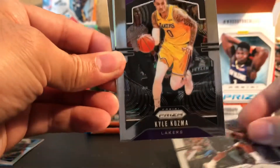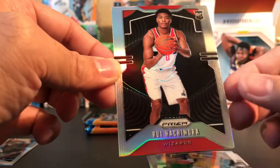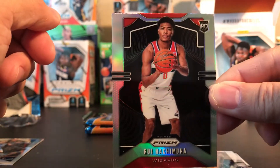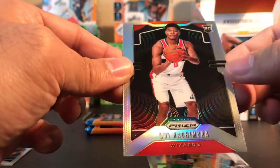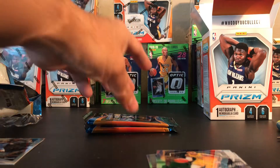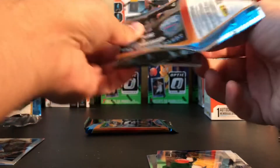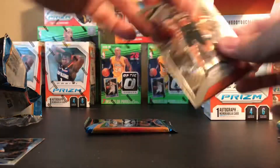All right, another silver - let's see who it is. Tell me it's a rookie... oh that's nice, Rui Hachimura silver! He's been playing well, that's a nice card. A lot of Japanese people might be interested in that one - he plays for the Japanese national team, so that's very nice.